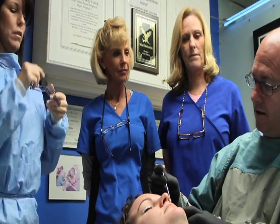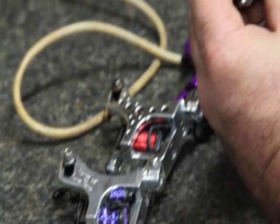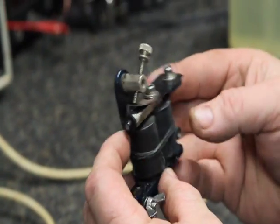We've been in the manufacturing business for over 20 years, manufacturing medical supplies, medical tattoo machines — things so technical that they actually can tattoo the human eye.